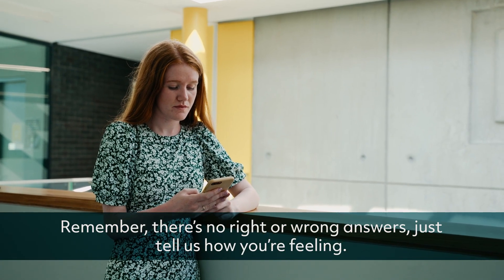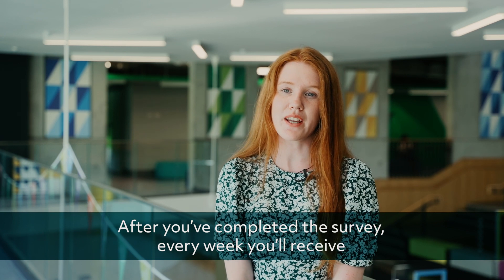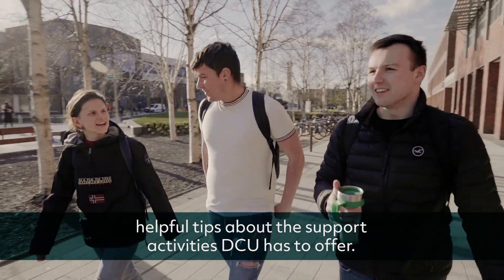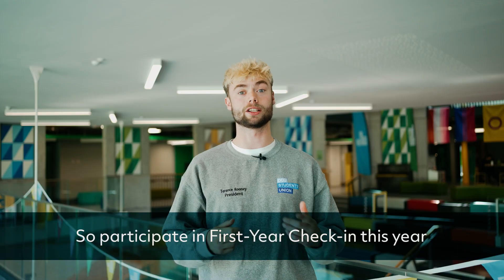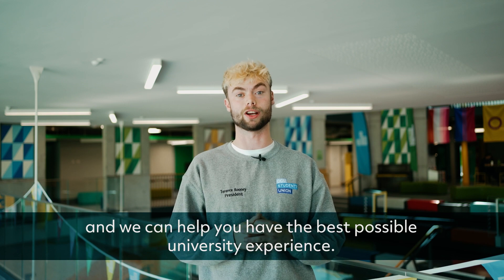Remember, there's no right or wrong answers — just tell us how you're feeling. After you've completed the survey, every week you'll receive helpful tips about the support activities DCU has to offer. And as a bonus, you'll be in with a chance of winning plenty of giveaways and prizes throughout the semester. So participate in the First Year Check-In this year and we can help you have the best possible university experience.